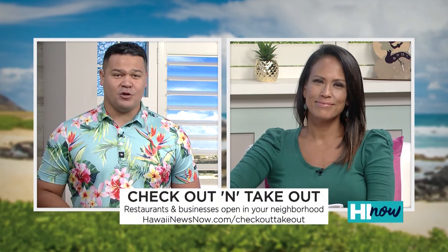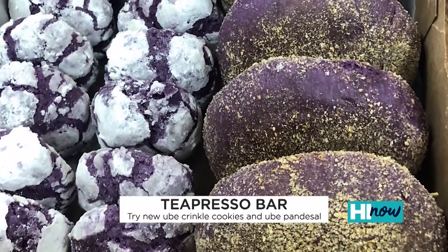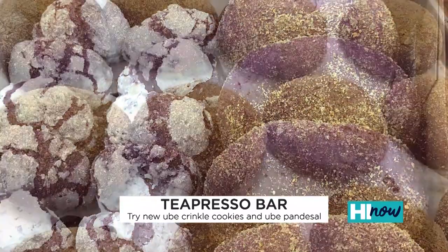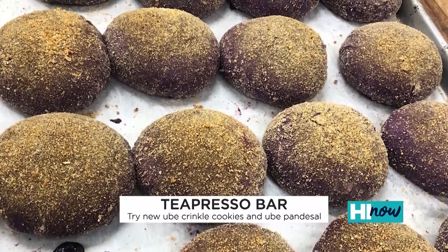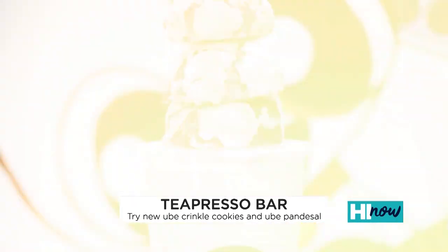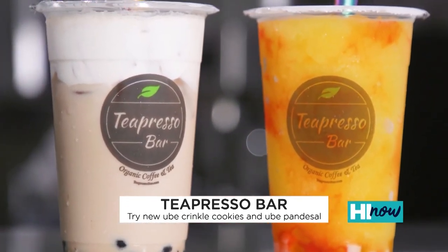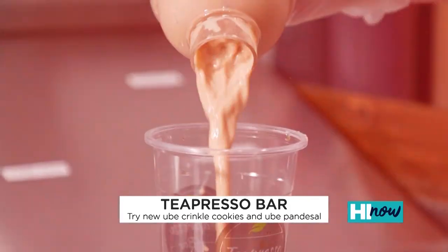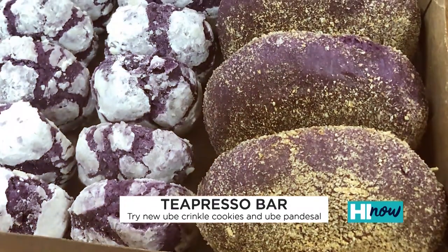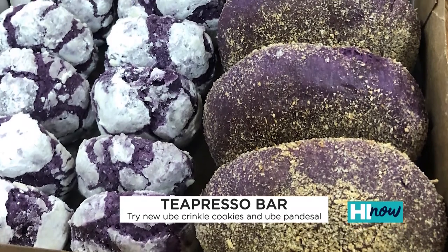It's time for another edition of Check Out and Take Out. With Check Out and Take Out on HawaiiNewsNow.com, you can always find out what restaurants and businesses are open in your community. First up, our friends at T-Presso Bar — next time you're there to satisfy your boba craving, be sure to pick up some of their new ube crinkle cut cookies and ube pandesal. It's all baked fresh daily. The crinkle cookies are now available at all their locations, and the pandesal will be coming soon. These pair perfectly with an ube latte or boba tea. T-Presso will continue to operate as a grab-and-go facility — order drinks online and pick them up curbside.